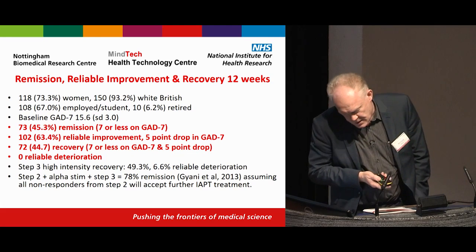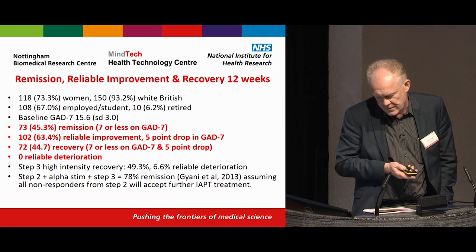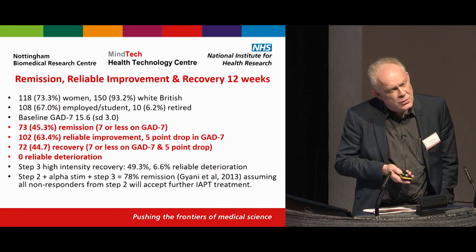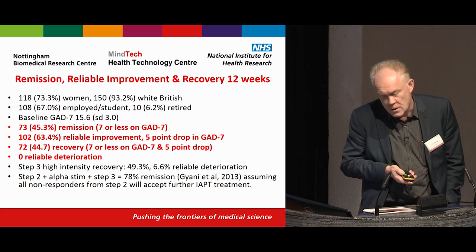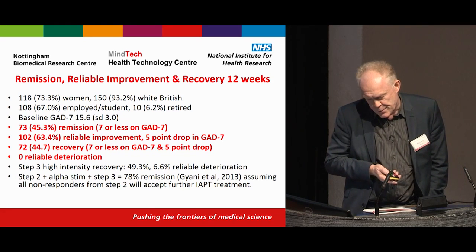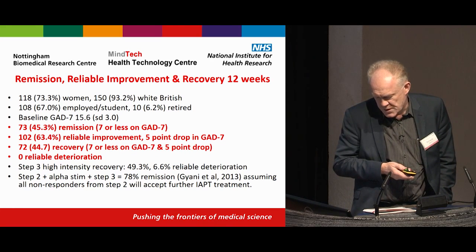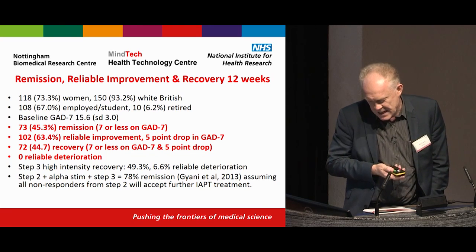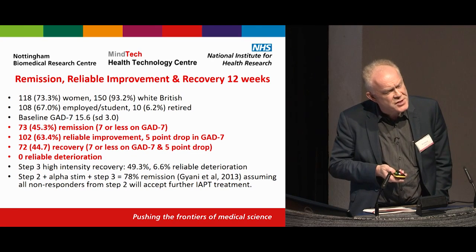The main results: there were 118 women, which is expected in this condition, and 150 were white British — 93% — which is a bit disappointing for Leicestershire, an area where one would expect higher BME communities. We did try to recruit from the city of Leicester in particular. Many participants were employed or students, with some retired people. Importantly, the baseline GAD-7 score was well above the minimum threshold at 15.6, so this was quite a seriously ill group.